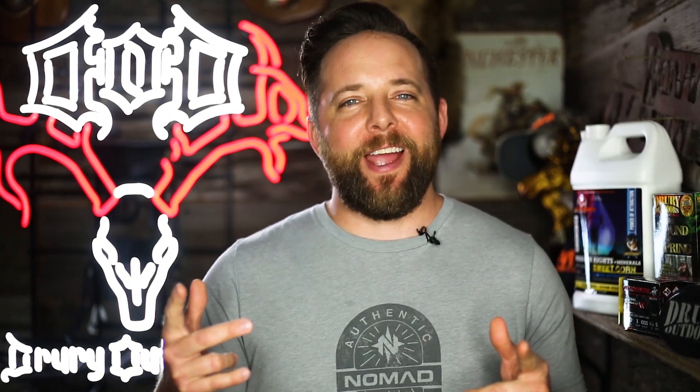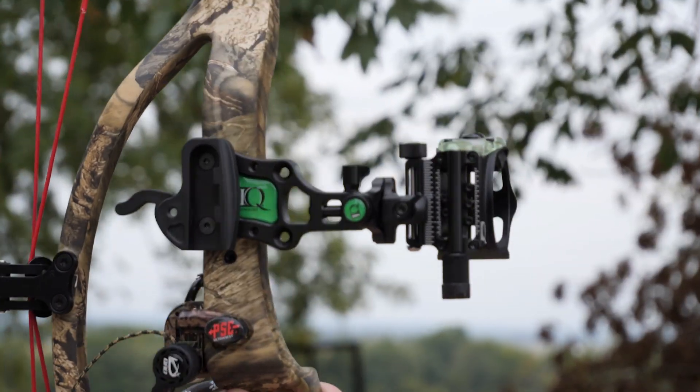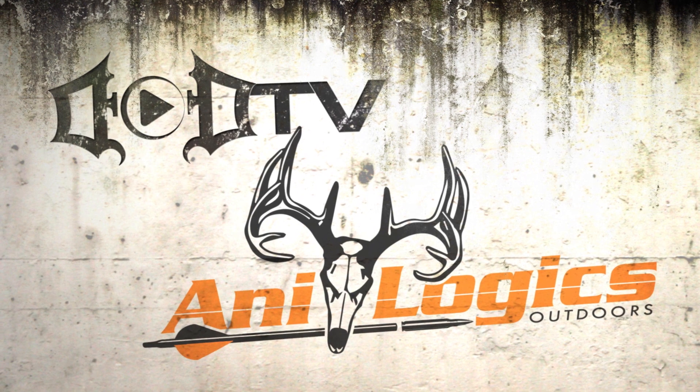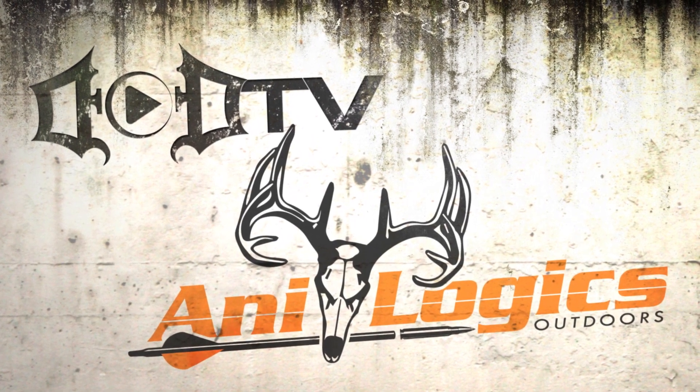What's your favorite month to hunt whitetails — bow or gun? Early season, late season? I'm Matt Drury and this is a special Fun Fact Friday edition of DOD TV. This segment is brought to you by Analogix — protect your herd with the power of science.